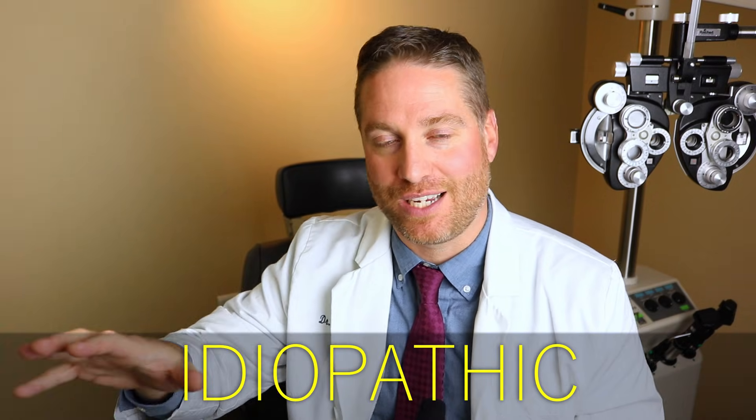Now, the most common reason — at least in the textbooks — is idiopathic, meaning we have no idea why you have the subconjunctival hemorrhage. A lot of times patients will come in with this hemorrhage and we'll try to rule everything out: did you have constipation? Did you get hit in the eye? Are you on any blood thinners? And if everything's ruled out, we're left with: we don't know why you had this subconjunctival hemorrhage — it just happened. That's idiopathic. It's definitely the most common reason, and unfortunately there are so many times where I tell a patient we don't know why you had this, but we'll watch it and see how it heals up.